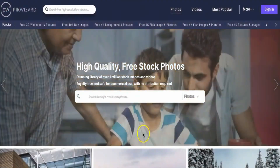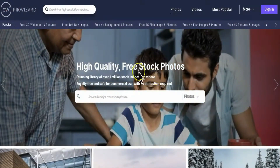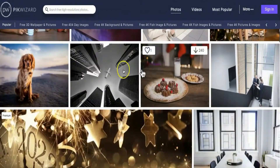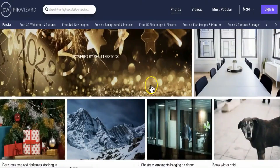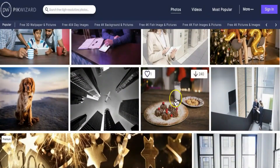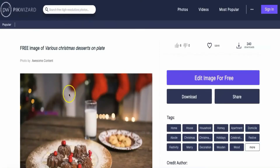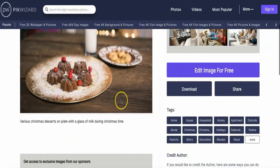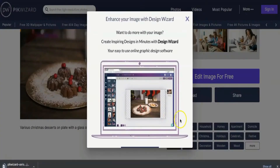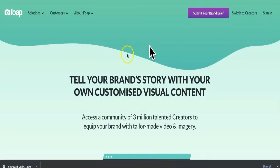Here's another very important website: go to pickwizard.com. On this website you can find over a million high-quality, free stock photos that you can download to your computer or smartphone. Just choose a photo you like, click on it, and on the next page click the download button. Once downloaded, go back to foap.com and also to shutterstock.com, log into your account, upload the photo, and start making passive income.